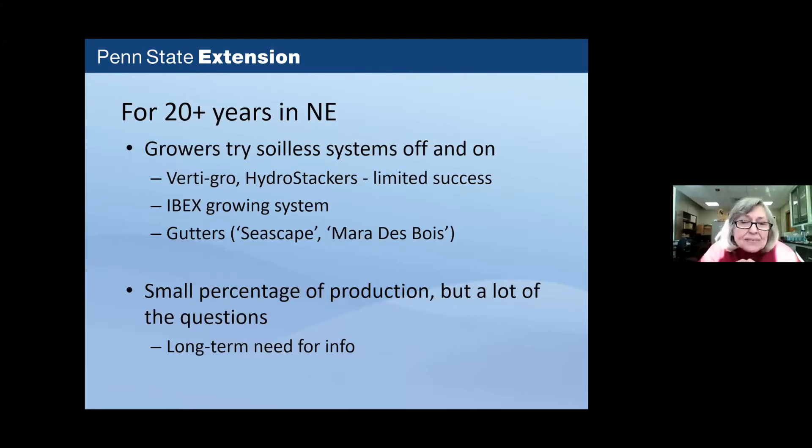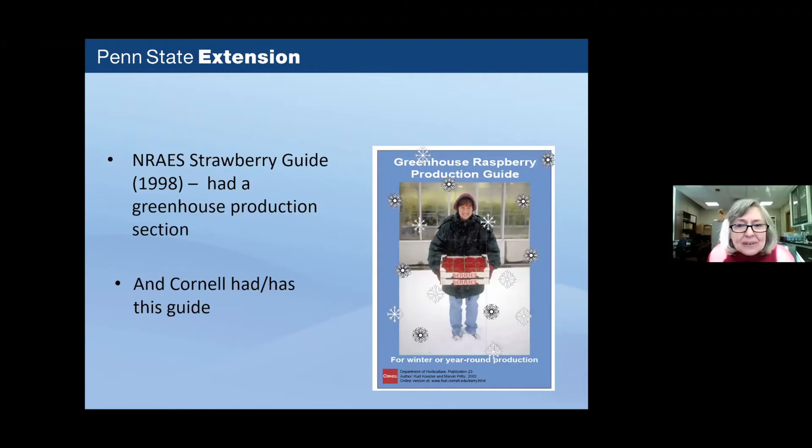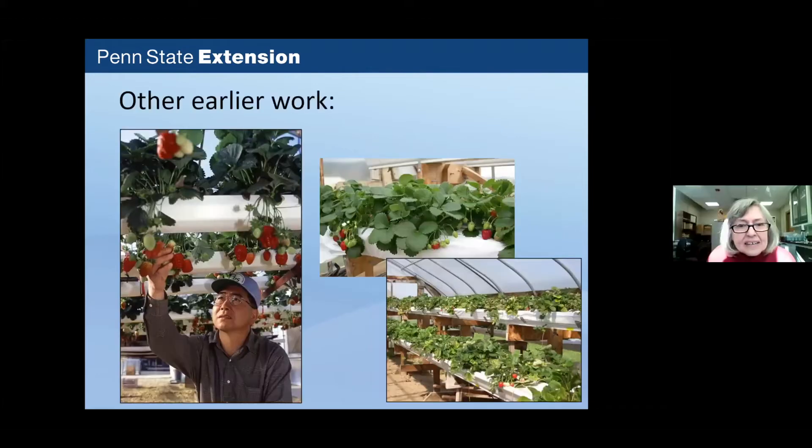There is a long-term need for information both looking backwards and forwards in this area. Earlier foundational work included information in the NRA Strawberry Guide back in 1998 about greenhouse production, and Cornell had done work on greenhouse raspberry production. Fumi Takeda, who recently retired, contributed significantly, as did work done in 2003 and 2004 in the Penn State High Tunnel Complex. More recently, there has been growing controlled environment interest from researchers like Dr. Bota at Ohio State, along with commercial operations beginning to increase in number and size.